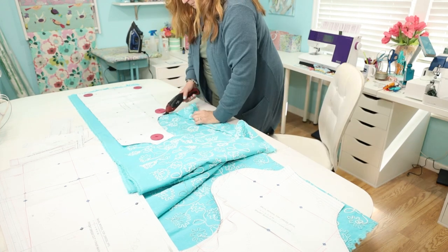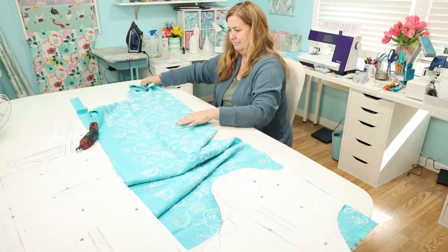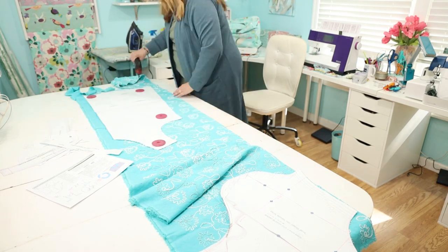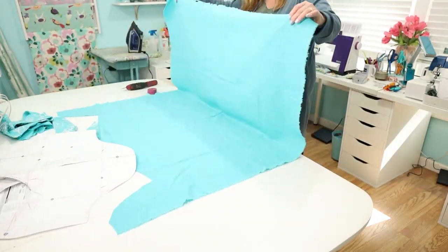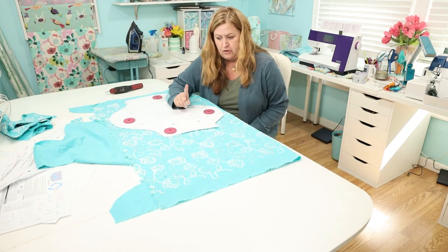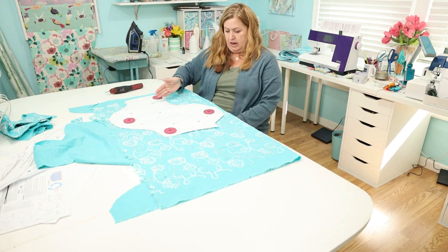It's too late to turn back now. Just to confirm — this is the selvage edge, this is the cut edge, so my arrow is pointing this way. I'm going to cut it. I'll have all of this left over.